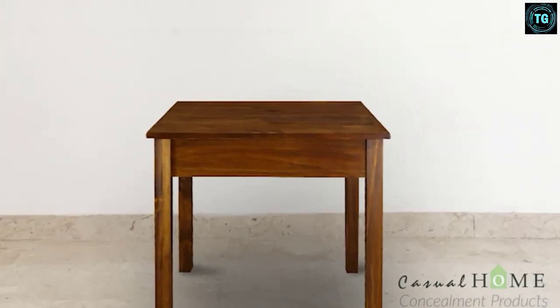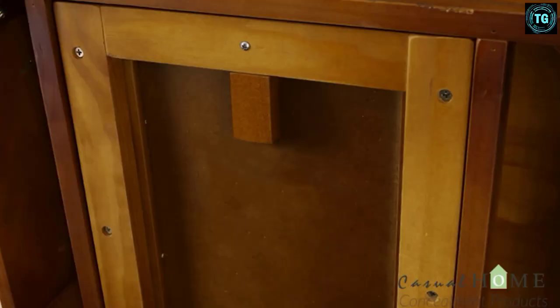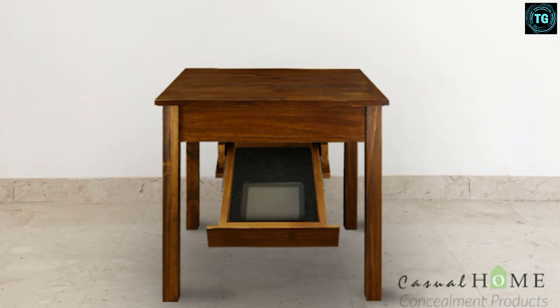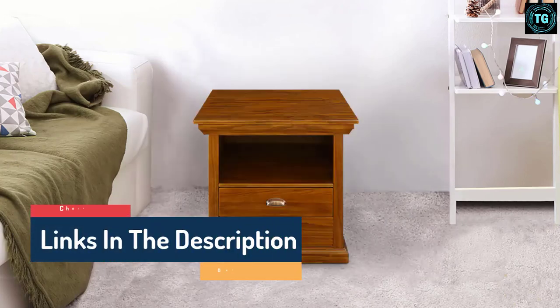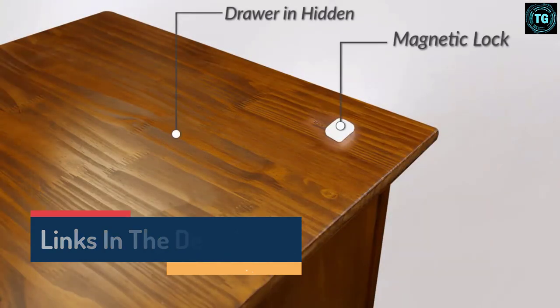Hello guys, today in this video we are going to help you find out the best hidden gun concealment furniture on the market. I made this list based on my personal opinion and tried to list them based on their quality, durability, customer reviews, and more. If you want to see their price and find out more information about them, you can check our links in the description below.